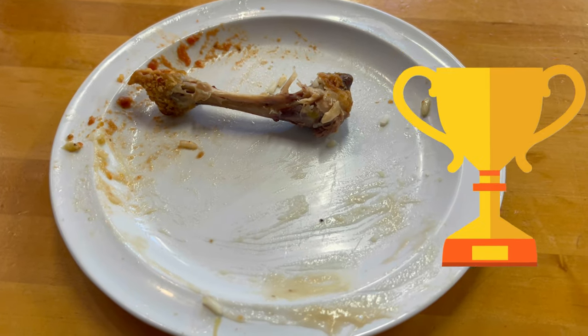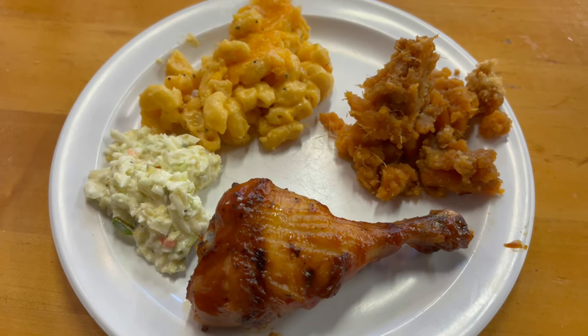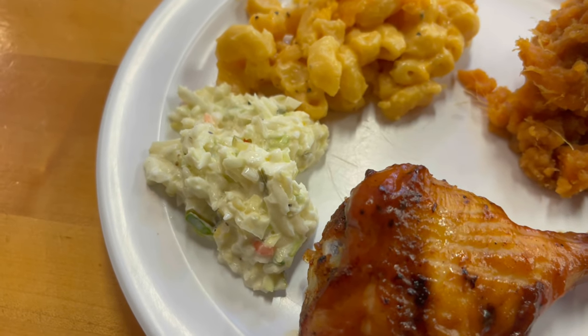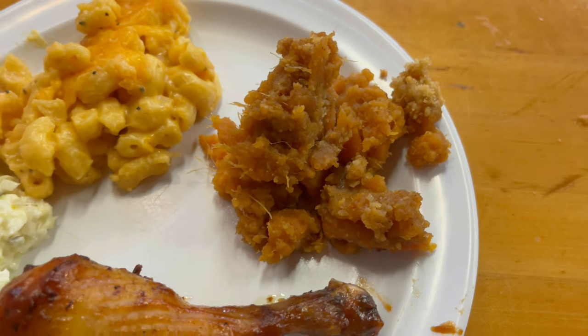We got a new award today — the Clean Bone Award. Good job, David and Carly. We both recommend the fried chicken here. My first plate is definitely clean. On my second plate, I decided to try some items I didn't get on the first one. So I got a piece of the smoked chicken, some of the coleslaw, the mac and cheese, and some of the sweet potato casserole.